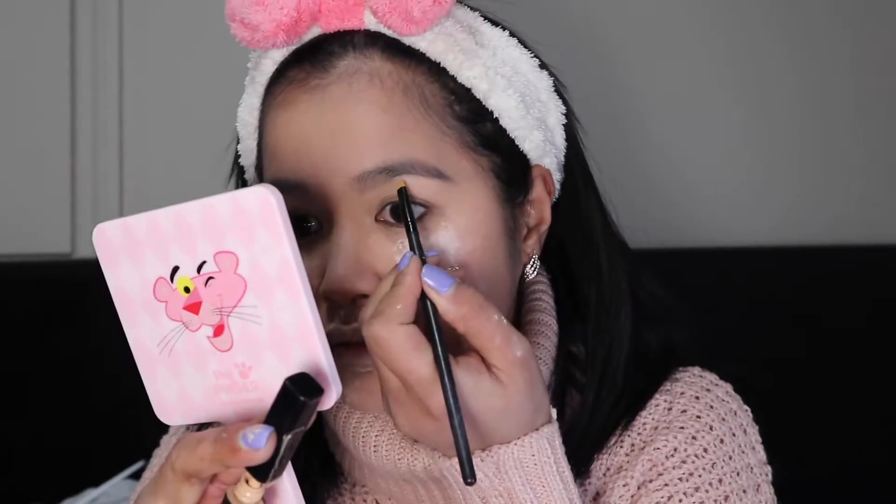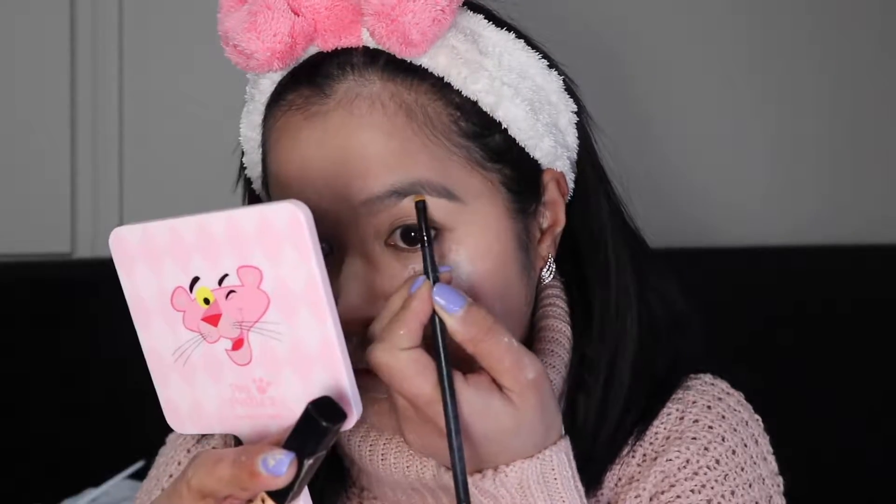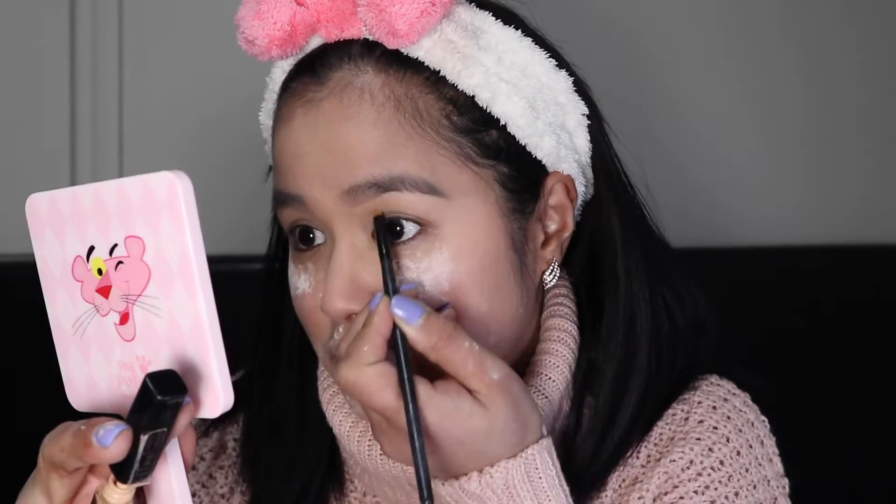Then I use the concealer from earlier and grab a small concealer brush to apply it under my eyebrows to clean up the shape and show off the arch. Just a little bit, then blend it out nicely.